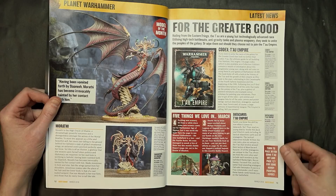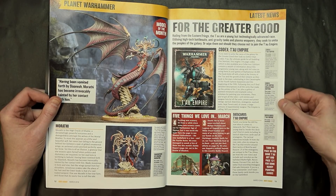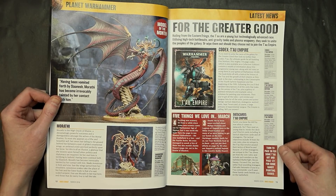There's the Tau release lineup where you're going to get the data cards, the collector's edition book — which will probably be Games Workshop exclusive — and their codex for $40 as well.